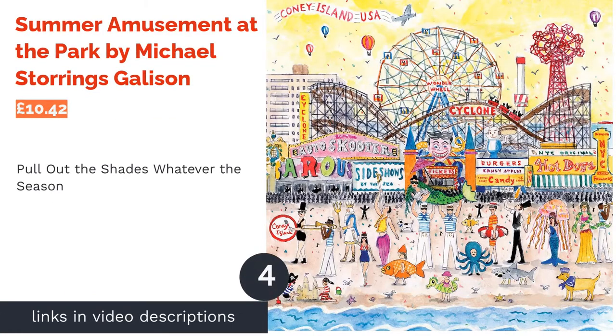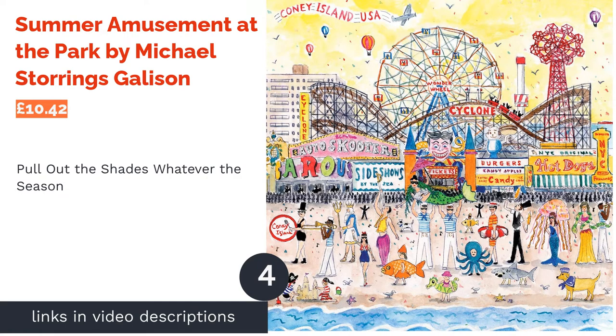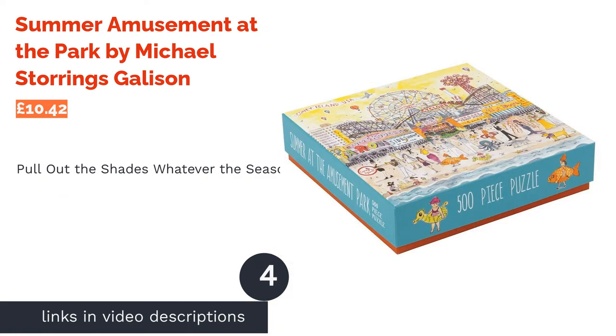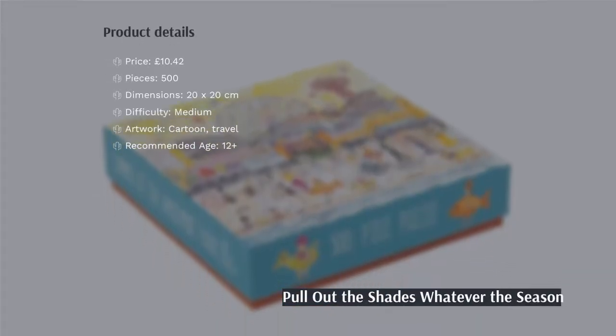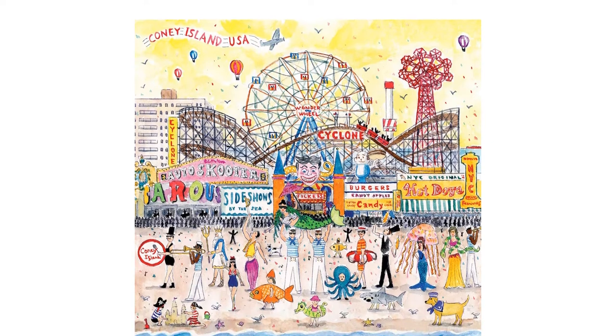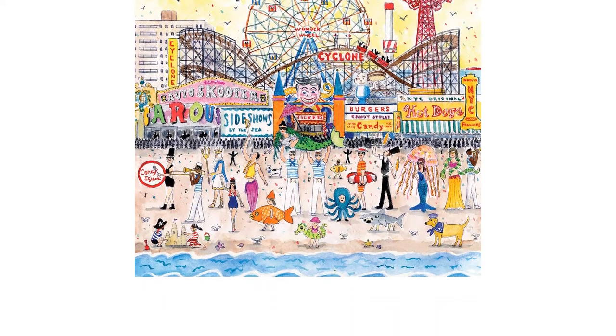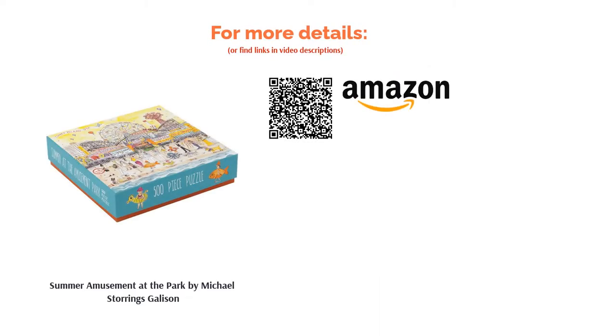The next product is Summer Amusement at the Park by Michael Storings, from Gallison. Grab your bucket, spade, and imagination as this puzzle flies you straight to the States. Artist Michael Storings captures the glory of summer spent at the beach and amusement park through charming watercolors and fantastical characters. Smaller than most puzzles on our list at 500 pieces, it still delivers a great challenge. Seeing every character and detail up close bestows a sense of pleasure that keeps you interested until you place the final piece.